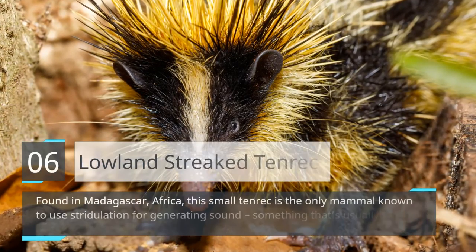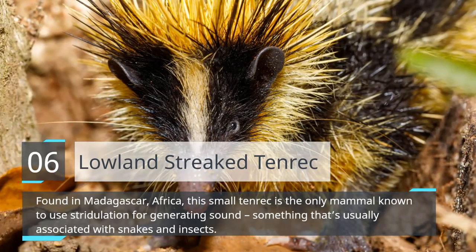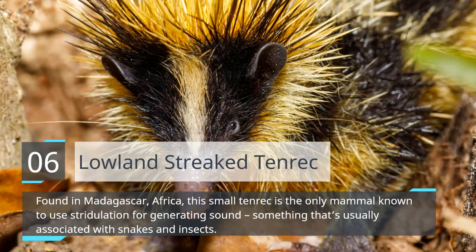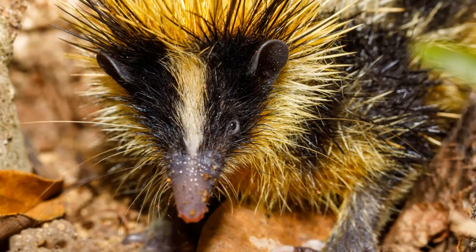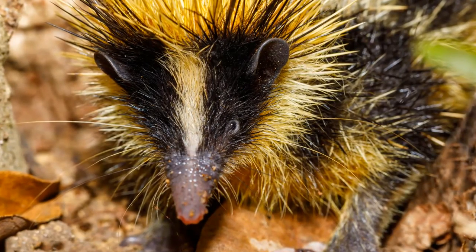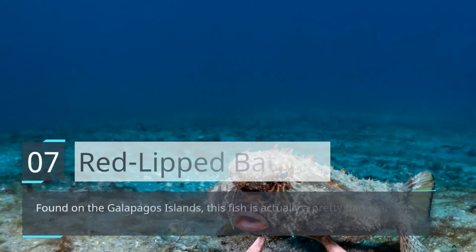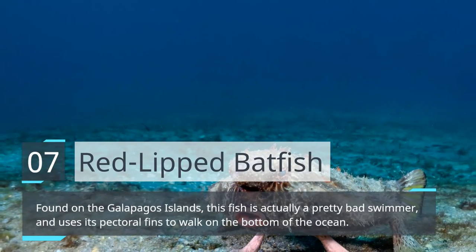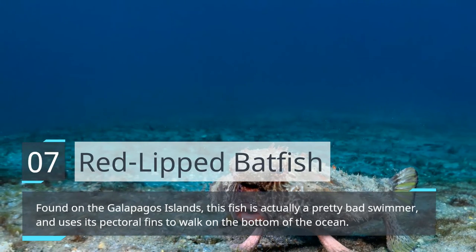Lowland Streak Tenrec. This fish is actually a pretty bad swimmer, and uses its pectoral fins to walk on the bottom of the ocean.